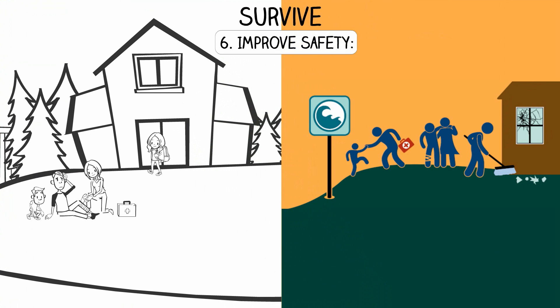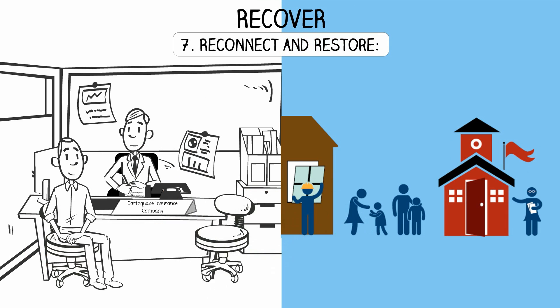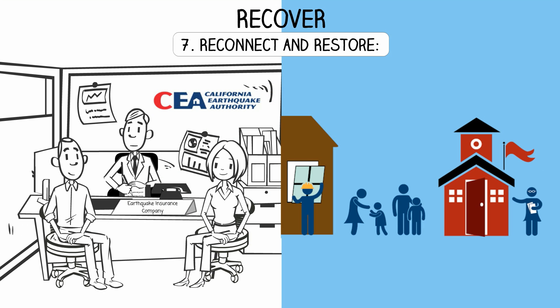Step 6 - Improve safety: If you're near the shore, move to higher ground as soon as the shaking stops. If you're not in the tsunami zone, improve safety and prevent further damage by evacuating your home after the ground stops shaking and helping the injured if necessary.